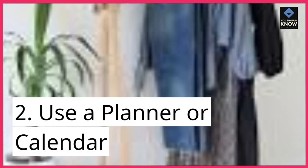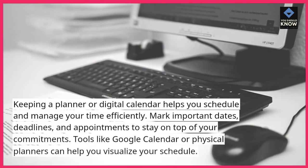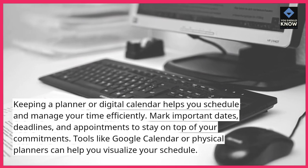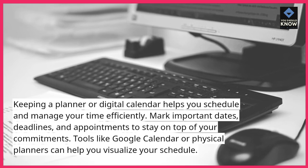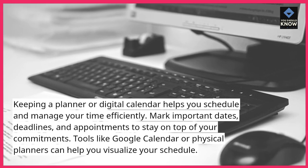2. Use a planner or calendar. Keeping a planner or digital calendar helps you schedule and manage your time efficiently. Mark important dates, deadlines, and appointments to stay on top of your commitments. Tools like Google Calendar or physical planners can help you visualize your schedule.